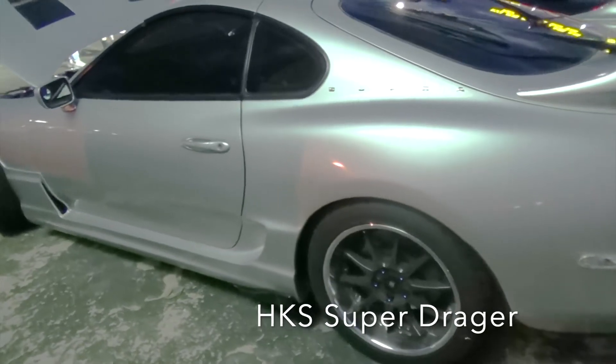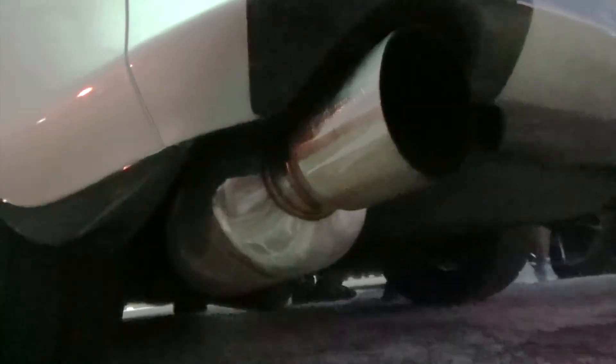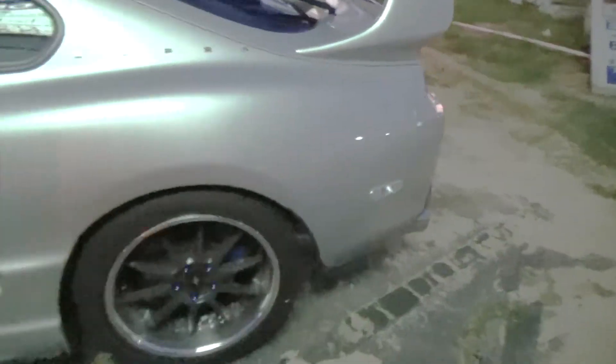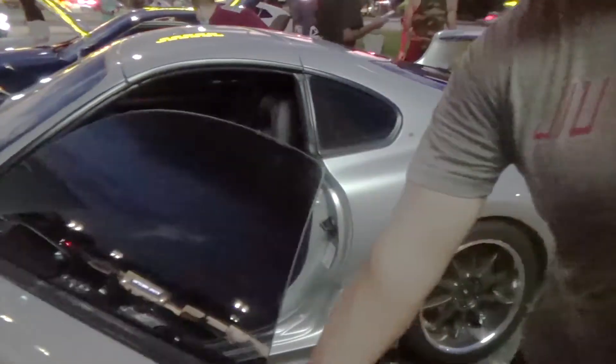HKS Super Drag exhaust. Clear turn signals all around. And pretty much stock inside.